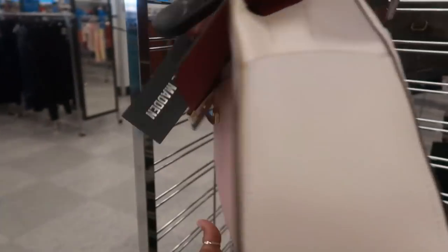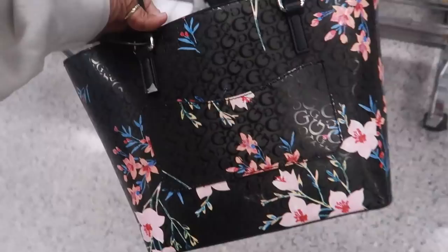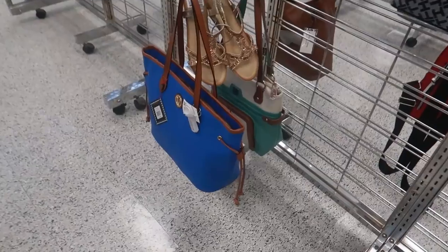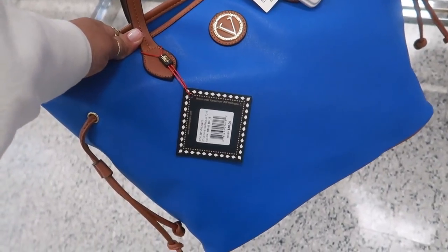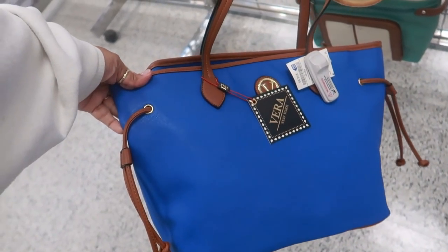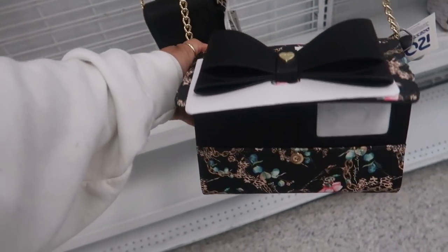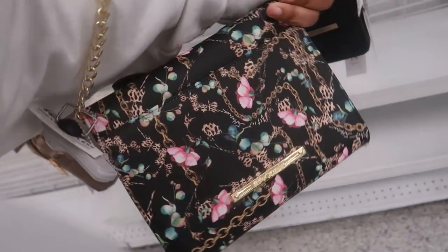And then you have this color block Steve Madden right here for $30 — comes with a little wallet. This one is Guess — I think that's pretty. I like floral prints on top of black, that is $35. Oh, I thought that was a Dorian Burke — $17. It's Vera New York but doesn't it look like a Dorian Burke, especially with the little emblem? Here's another cute Betsy Johnson with the floral and cheetah print — that one is cute, that's $23.